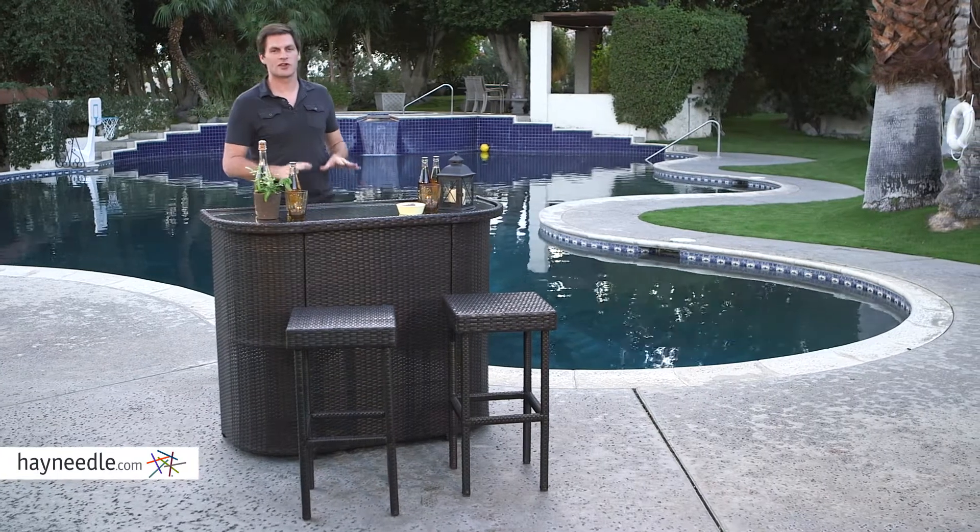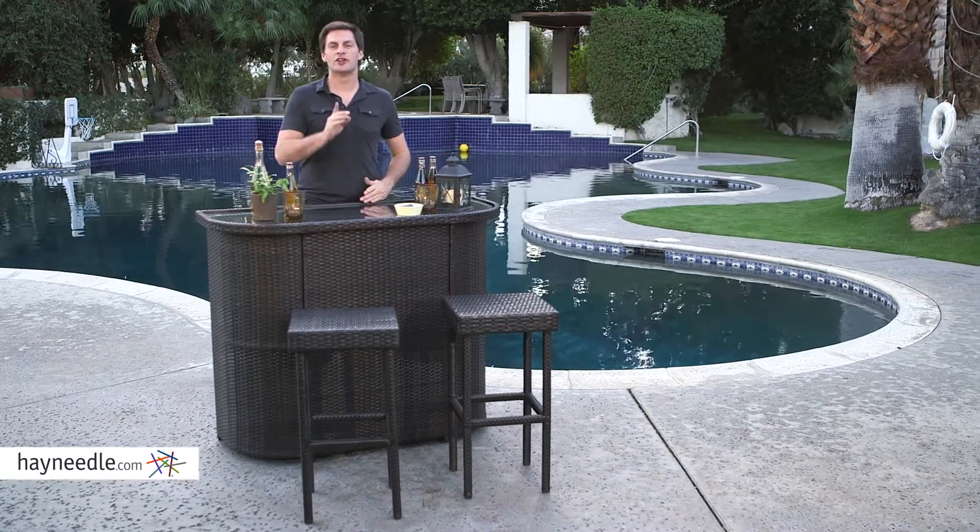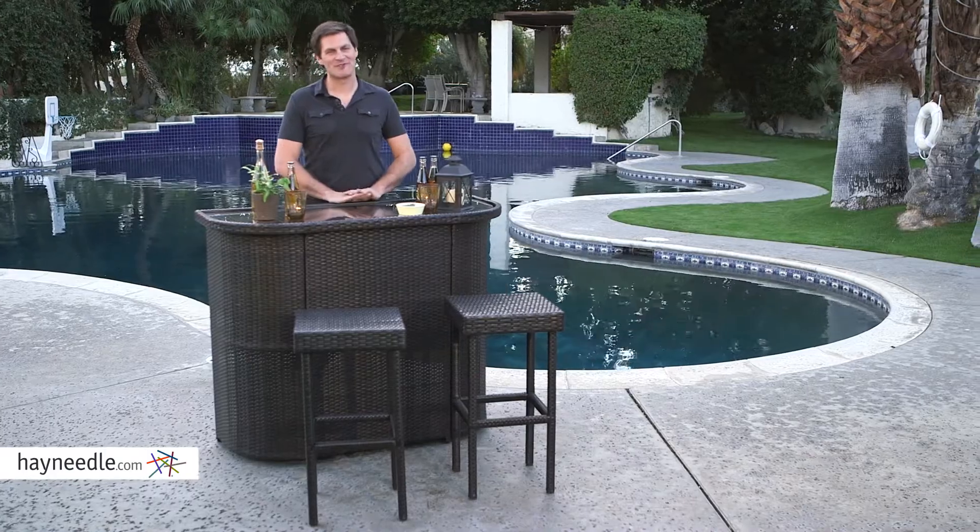Hi, I'm Mark with Hayneedle. This is the Coral Coast Borea Bar. Your outdoor entertainment just got a whole lot more interesting.